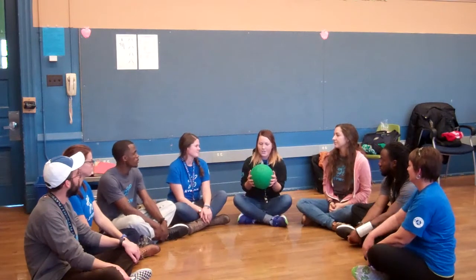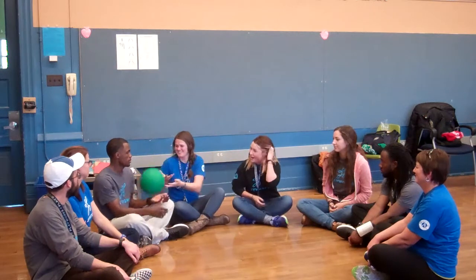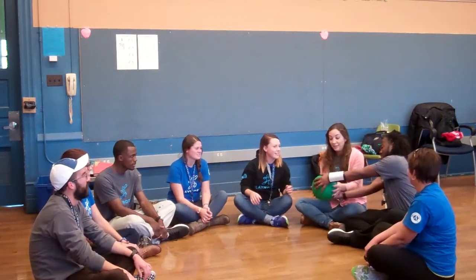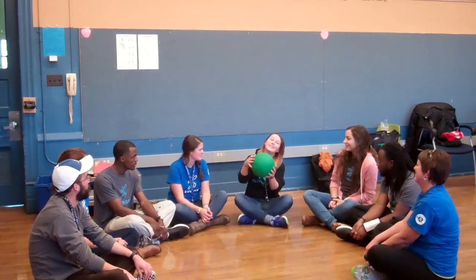Heavy ball — ugh! Feel free to switch it up, you can say whatever you want. Slippery ball! Scary ball! Oh no, it's so heavy. Heavy ball — ugh! Slippery!